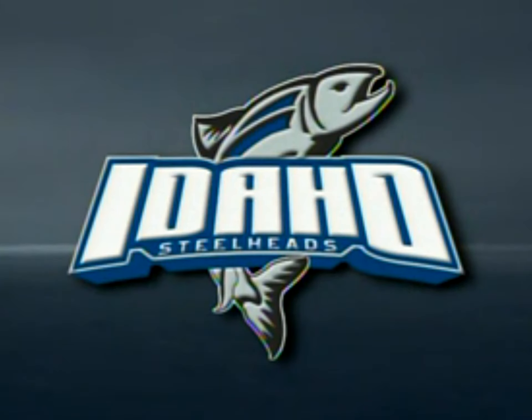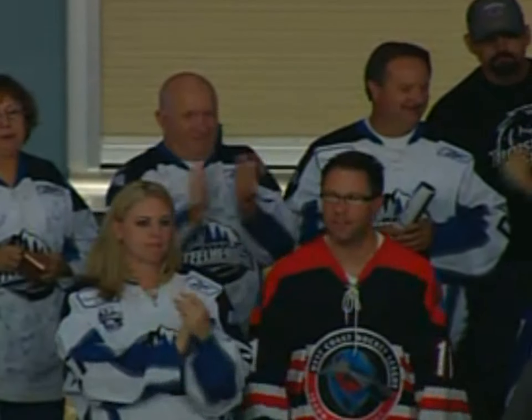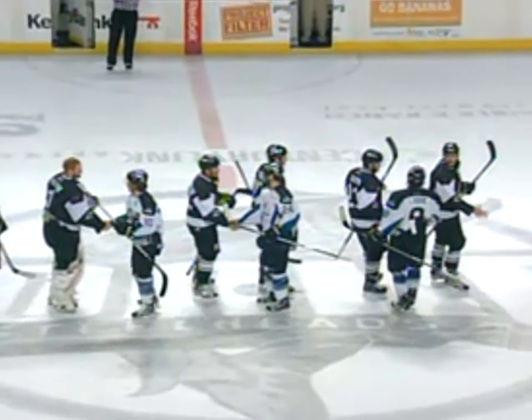This crowd that remains are coming to their feet to salute the Idaho Steelheads and also the Las Vegas Wranglers for a sensational series. And here comes one of the great traditions in all of hockey, all of sports, as the two teams will meet at center ice and shake hands. The Las Vegas Wranglers move on, 2-1 in overtime. Eric Lampy, the game-winning goal.